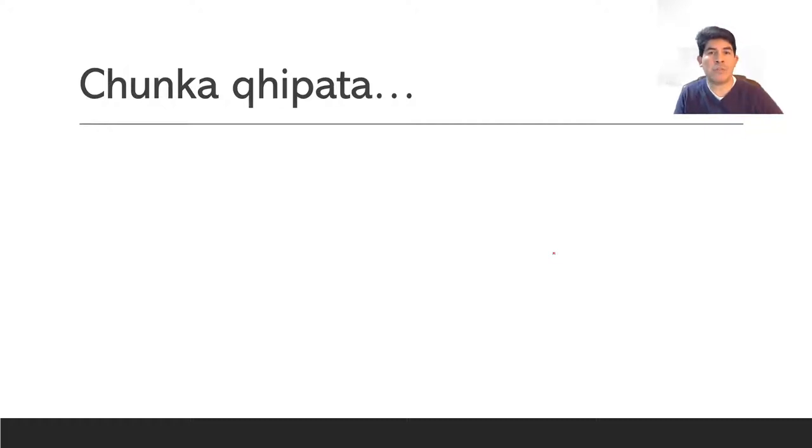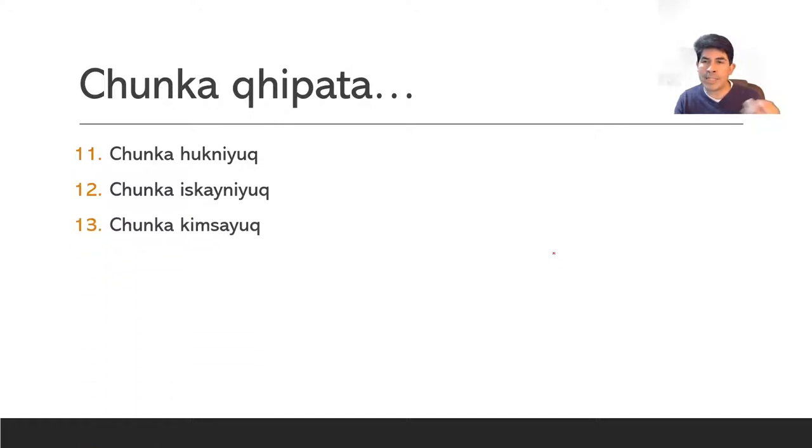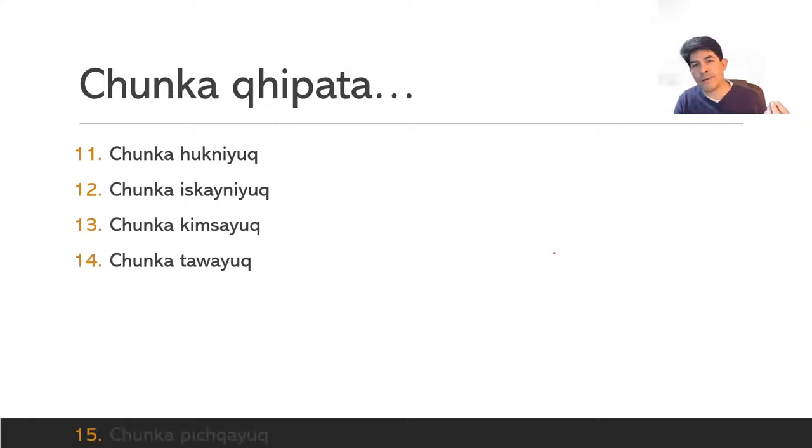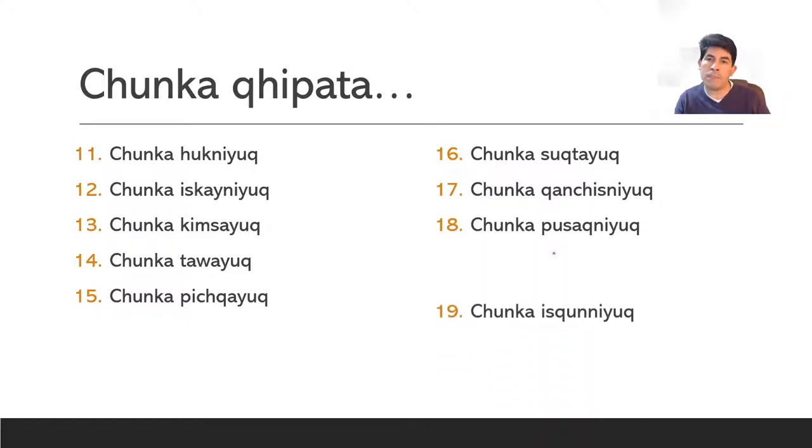Beyond ten — chunka — what we have is that the word chunka, ten, adds a unit. So literally what you're doing in Quechua is saying 'ten with one', or 'ten that has one, that has two, that has three', and that is eleven, twelve, thirteen, and so on. So: chunka hukniyokh, chunka iskainiyokh, chunka kinsayokh, chunka tawayokh, chunka pisqayokh, chunka sokhtayokh, chunka kanchisniyokh, chunka pusakniyokh, chunka iskongniyokh, and iskai chunka — twenty.